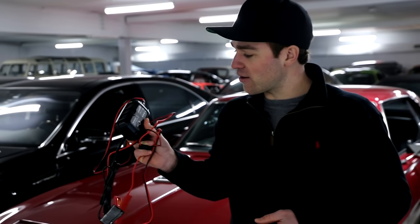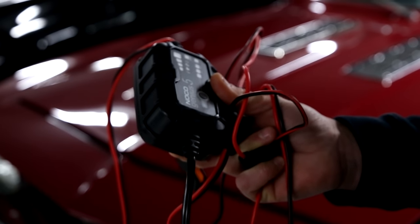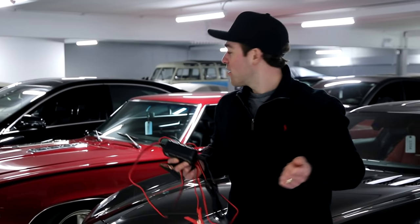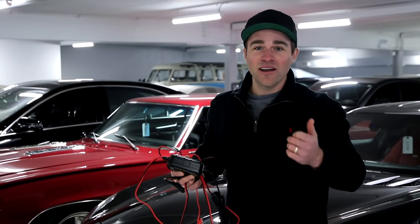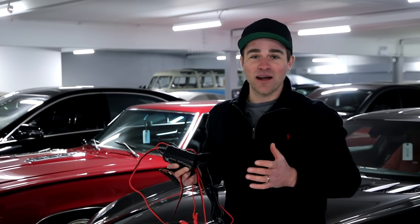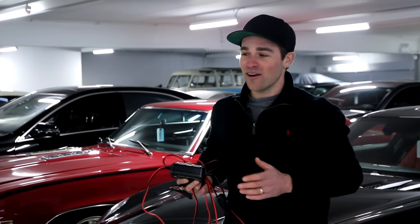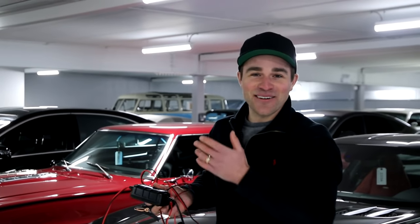We have every customer give us their trickle charger of choice. We've got this guy here — the NOCO Genius 5. You don't want to overcharge your car, so these new intelligent units are the way to go. On a new car it's mandatory nowadays. An old car you could get away with disconnecting the battery, but a new car — if you've got a LaFerrari or McLaren or something like that and it goes dead — it's going to be a nightmare. We've run into so many situations where guys let their car die and the computer goes haywire and they've got to redo everything in the car.